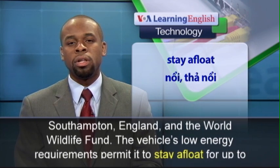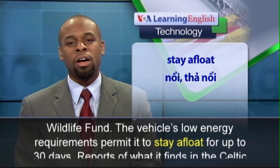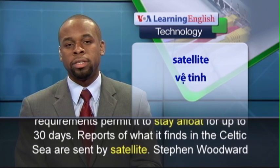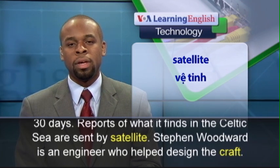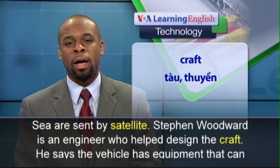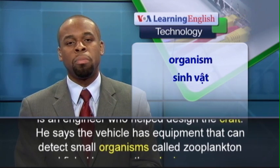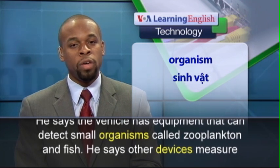The vehicle's low energy requirements permit it to stay afloat for up to 30 days. Reports of what it finds in the Celtic Sea are sent by satellite. Stephen Woodward is an engineer who helped design the craft. He says the vehicle has equipment that can detect small organisms called zooplankton and fish.